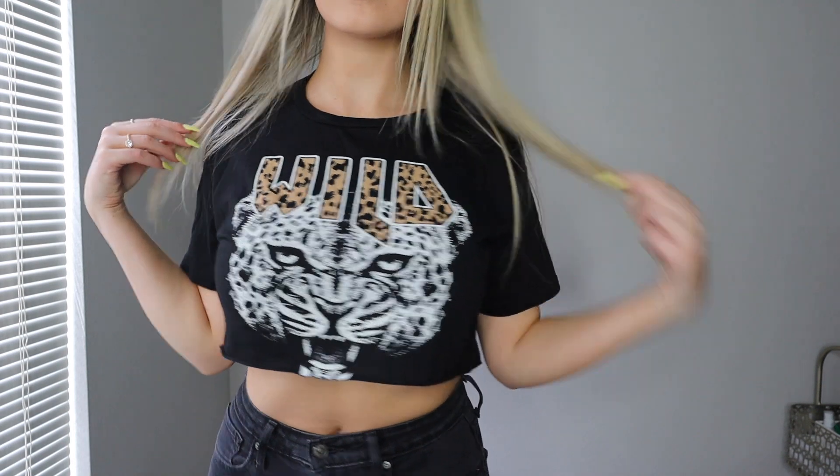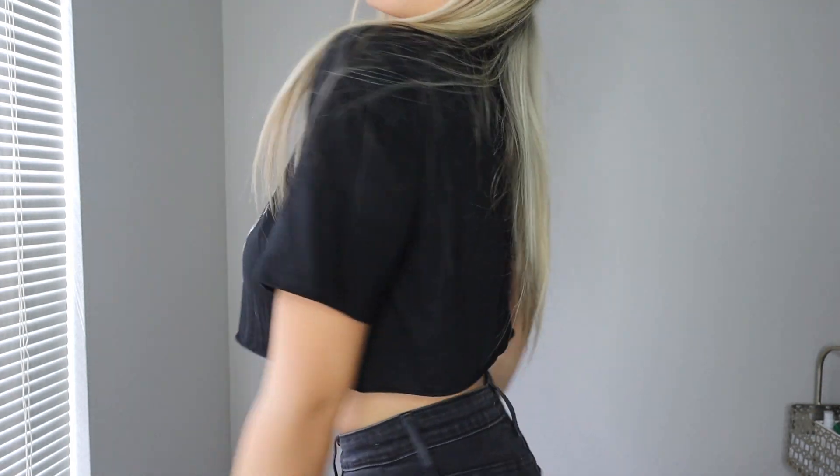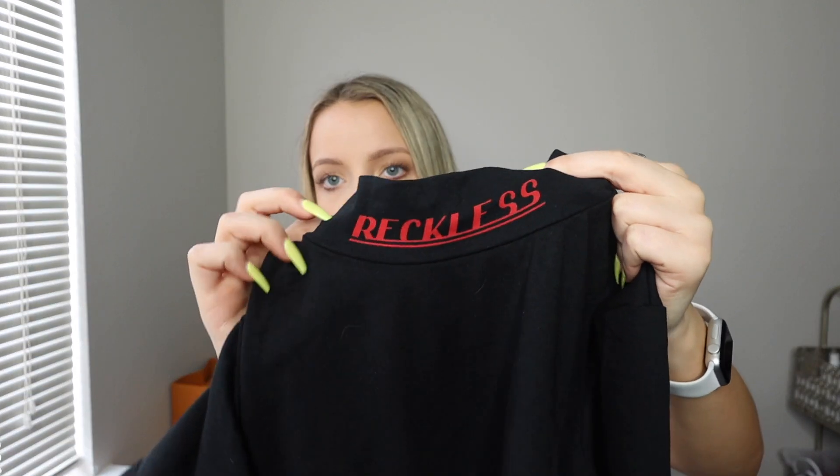Starting off with the first item, I have this cute mesh shirt. I got a size medium in this and it fits pretty good. I prefer this to be a little tighter, but I got a medium because I thought it would run true to size — it's a little bigger than I was expecting, but it's super cute. I'd pair this very casually or you can dress it up. Everything is linked down below, and Fashion Nova always has coupon codes so it'll be cheaper than the listed price. It's a long sleeve mesh shirt that's actually see-through with cute butterflies on it.